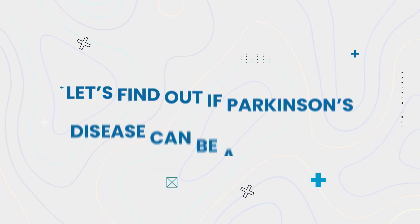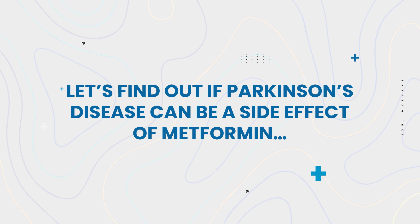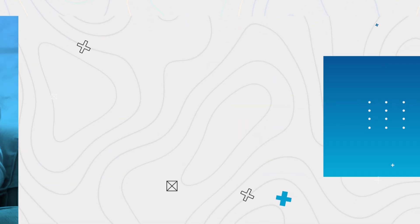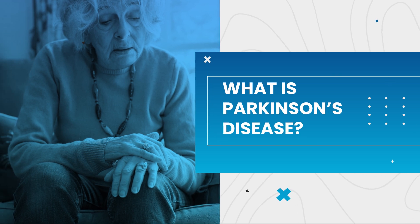Now, let's find out if Parkinson's disease can be a side effect of metformin, by first answering: what is Parkinson's disease?